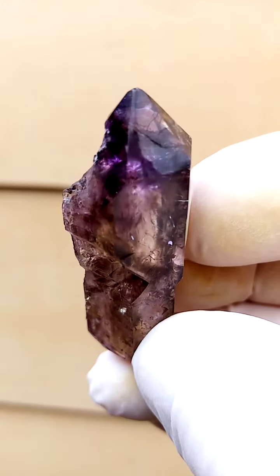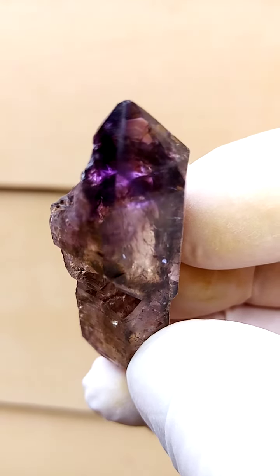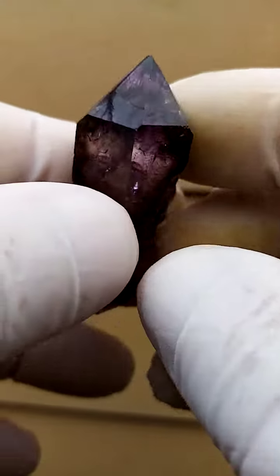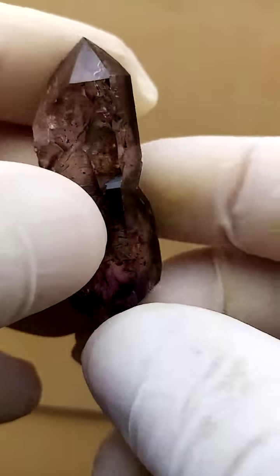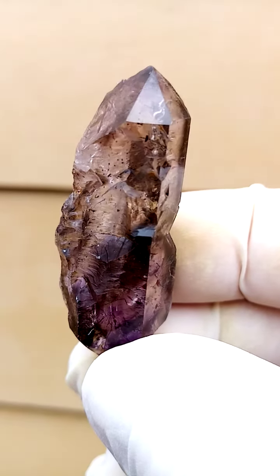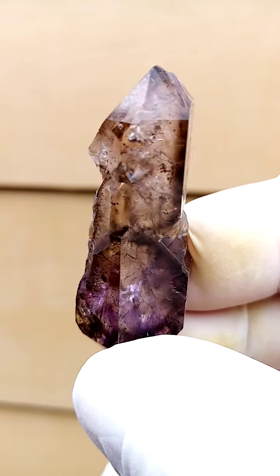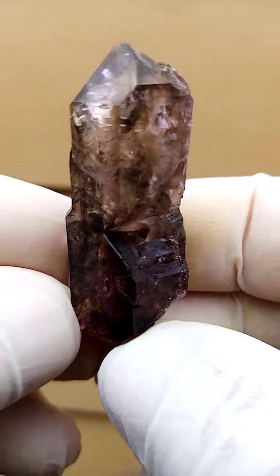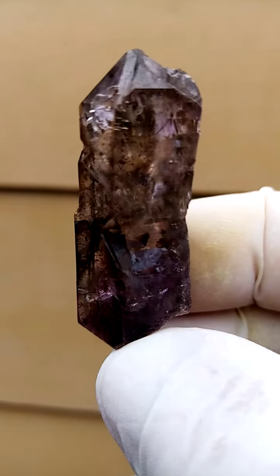A nice bright lustrous specimen and of course that intense amethyst running through it. There's another termination on this side, so in effect it's a doubly terminated quartz. Another aspect of the same specimen — nice Swarovski, glossy appearance.